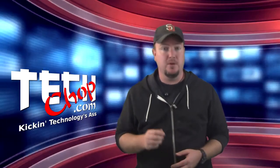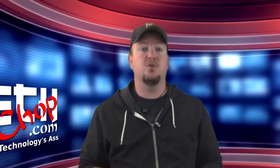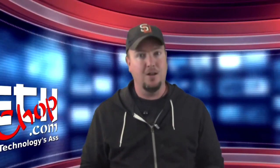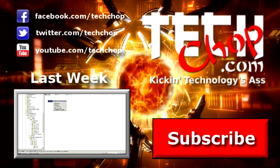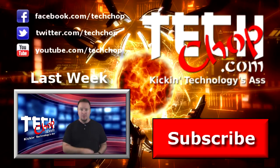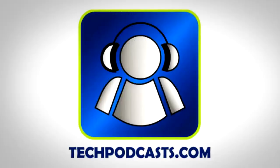We will not have an episode next week for Thanksgiving, but we will be back on Monday the 26th. Be sure to like, fave, subscribe, and we'll see you next time right here on TechChop. TechChop is a proud member of the Tech Podcast Network. Techpodcast.com — if it's tech, it's here.